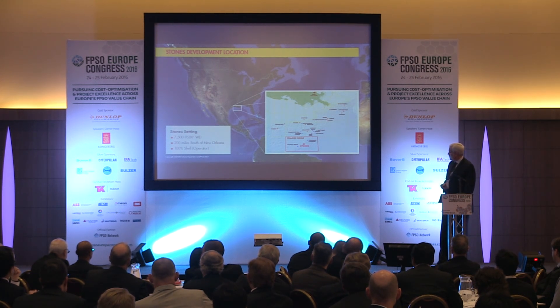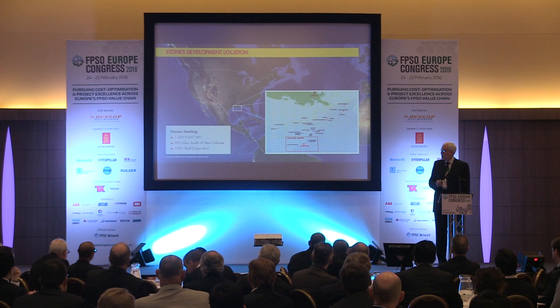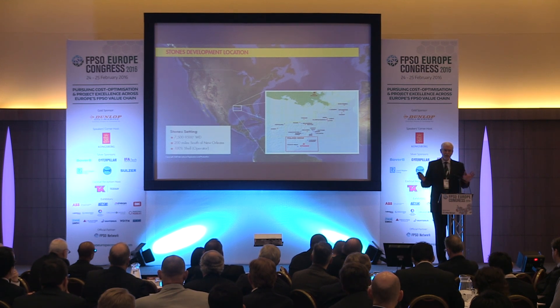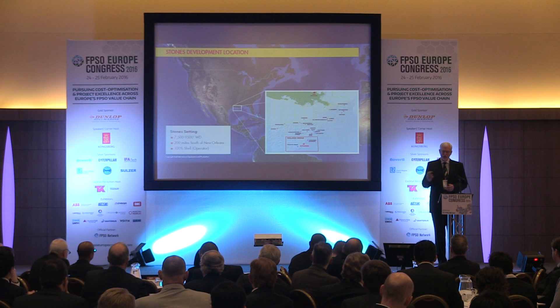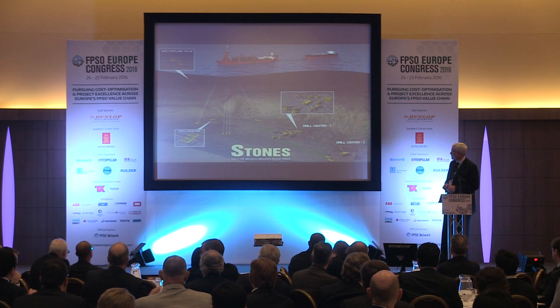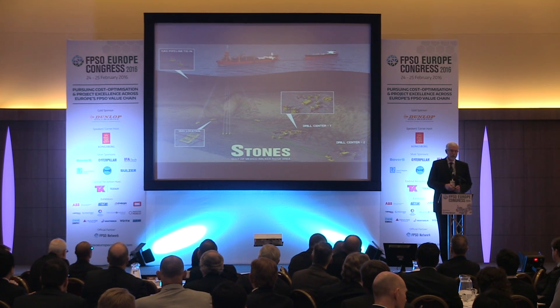We do have a couple of neighbors out in this new frontier. Petrobras has put in Cascade Chinook, which is a small FPSO. Stones is a medium FPSO. Our friends on the other side, Jack/St. Malo - that's Chevron - they went with the big bet. It's not a big FPSO, but it is a big semi. Petrobras and Shell have gone with a more phased approach, whereas Chevron said they're going to go out there with a full development right away.